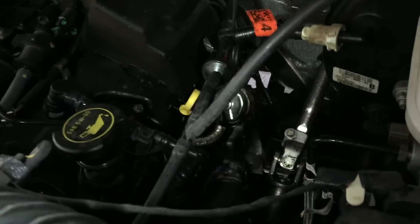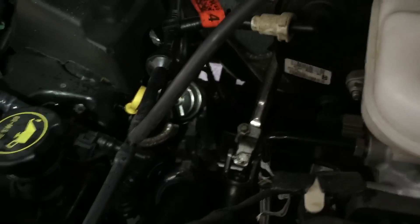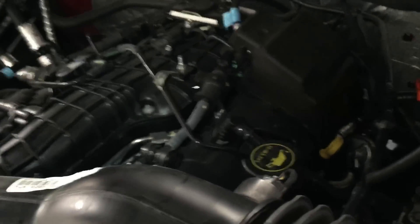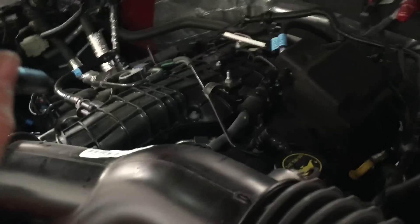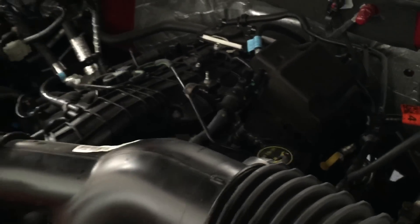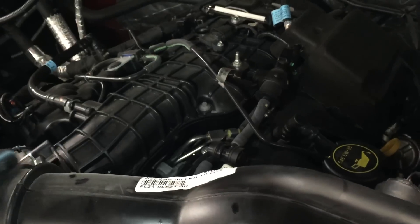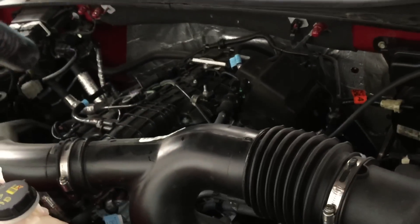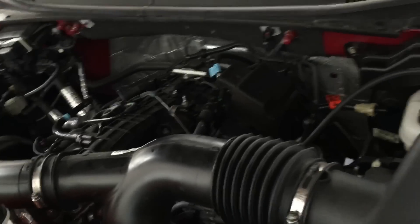It hasn't had an oil change — 7,600 miles and no oil change, so I know it's due. But it had 27 codes set in the engine control module. Bunch of timing codes, misfire codes. That's what a timing issue sounds like on the 3.5 EcoBoost. I have a feeling it was due to being run low on oil.